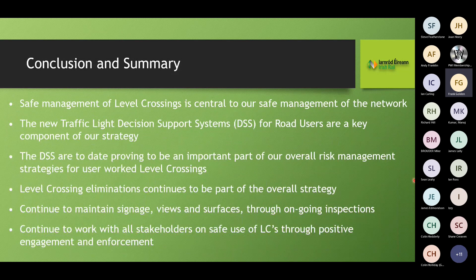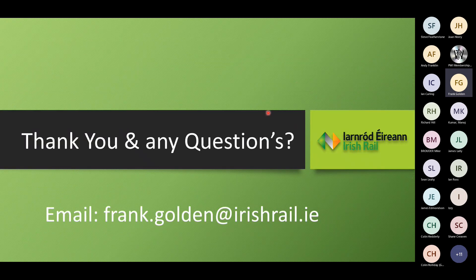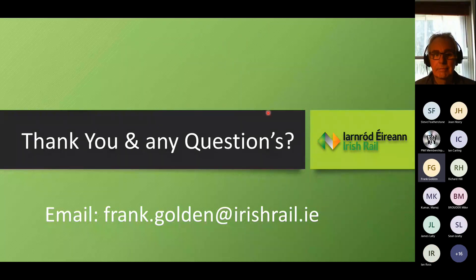In summary: safe management of level crossings is essential to the safe management of the network. The new traffic light decision support systems are a key component of our strategy and are proving to be an important part of overall risk management. Level crossing eliminations continue to be part of the overall strategy, alongside maintaining signage, views, and surfaces through ongoing inspections, and working with all stakeholders on safe use through positive engagement and enforcement. The presentation is available as a PDF for anyone who wants to delve deeper.